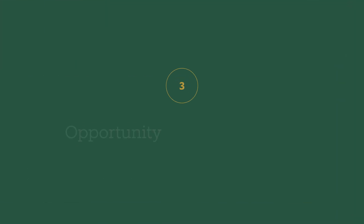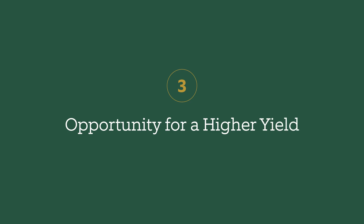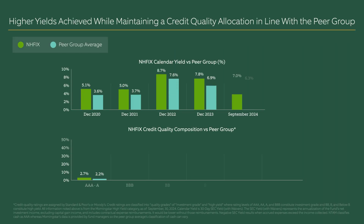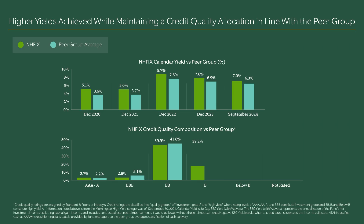Investors often allocate to high-yield bonds to generate more income in their portfolios. However, investors should take care that their reach for higher yield doesn't translate into more risk of losses from defaults. To mitigate risk in our portfolios, we diversify across a wide spectrum of issuers, sectors, credit ratings, and maturities with the aim of avoiding unintended outcomes.